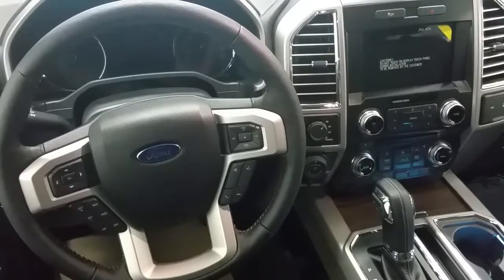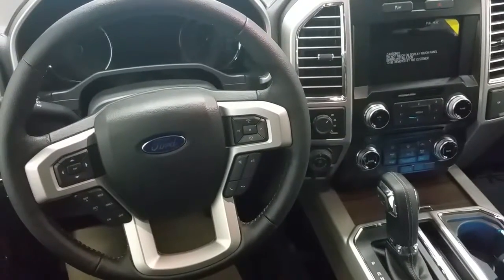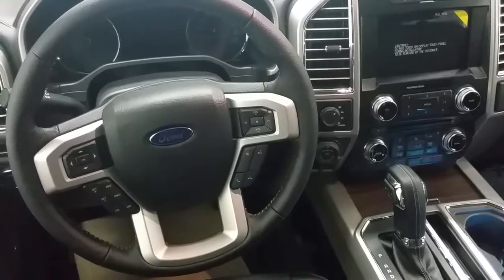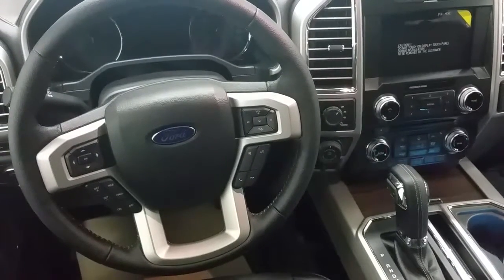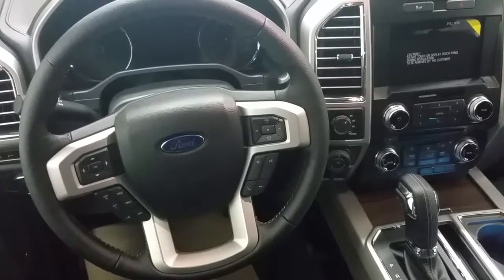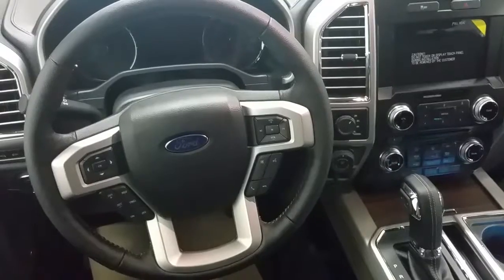Seating for five on leather seats — the front seats are heated and cooled and the rear seats are heated. Both front and rear passengers get a 110 and 12-volt power supply. The rear seats fold up as a 60-40 split, and there's a Sony branded audio system, 700 watts with a subwoofer.